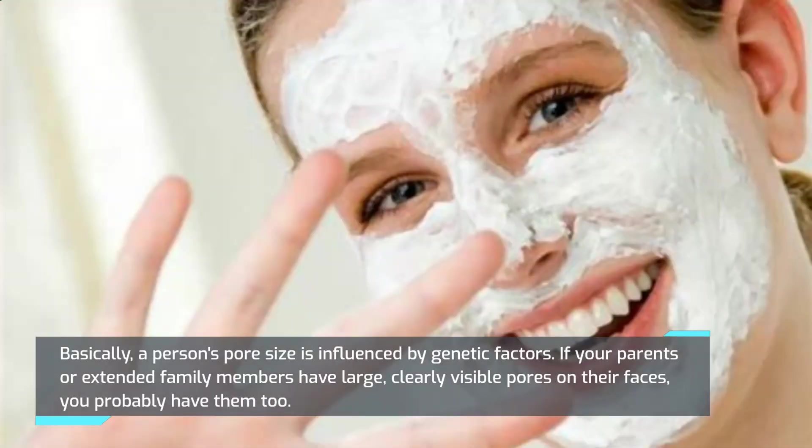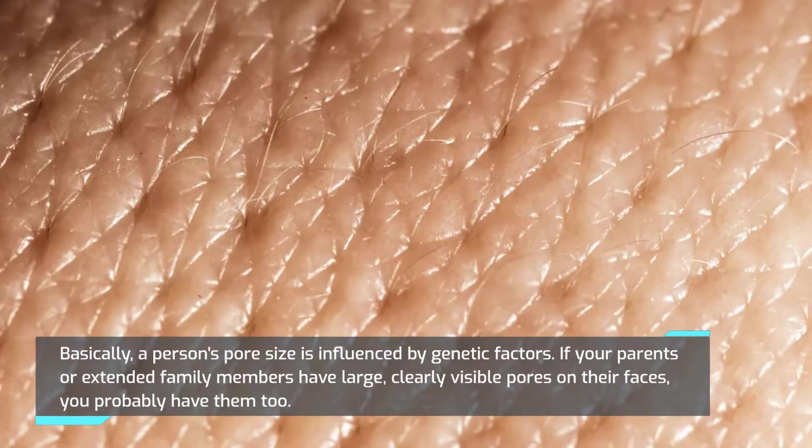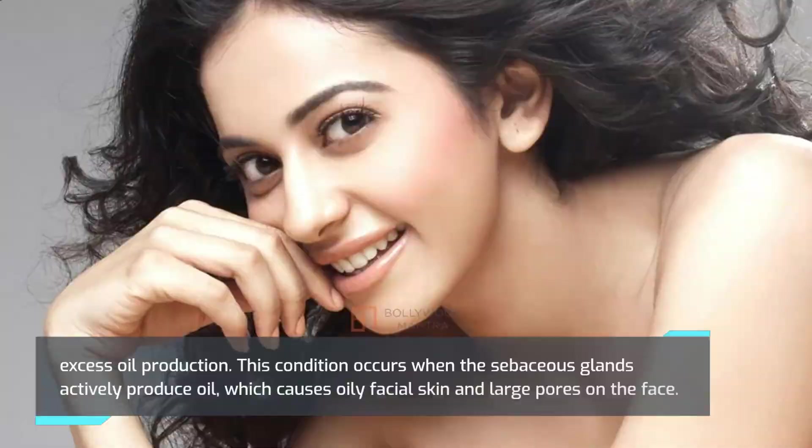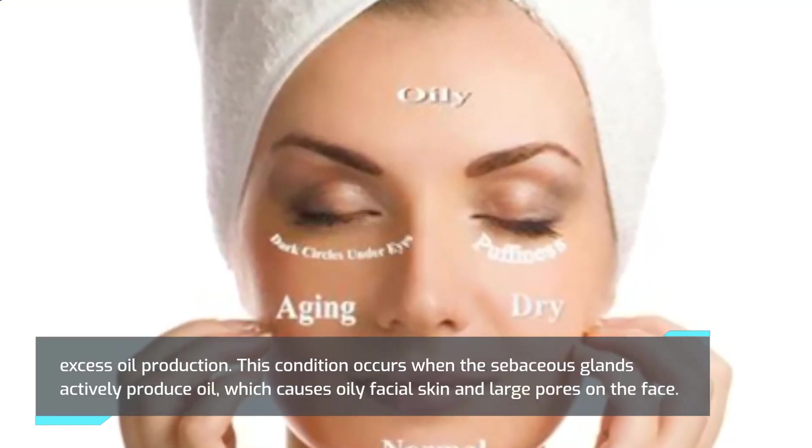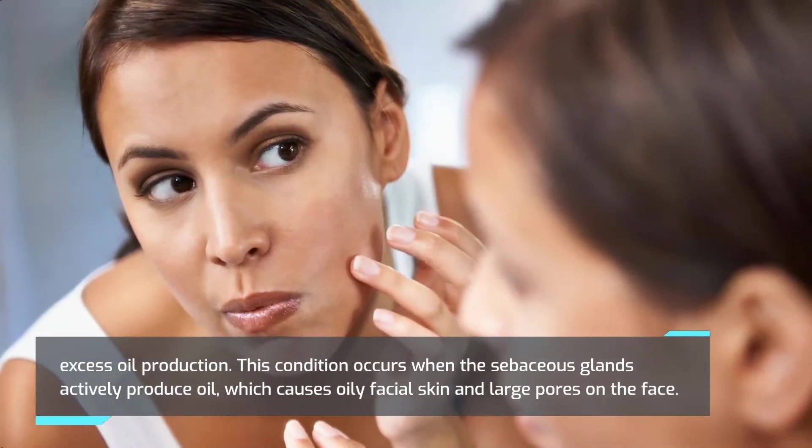Basically, a person's pore size is influenced by genetic factors. If your parents or extended family members have large, clearly visible pores on their faces, you probably have them too. Excess oil production occurs when the sebaceous glands actively produce oil, which causes oily facial skin and large pores on the face.